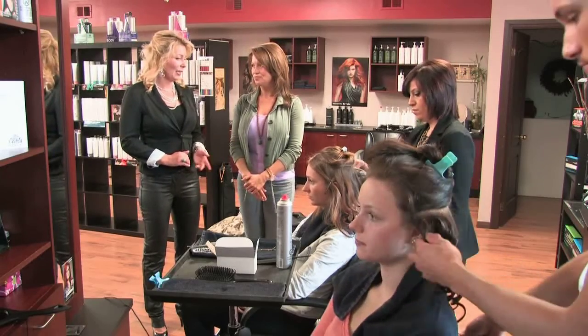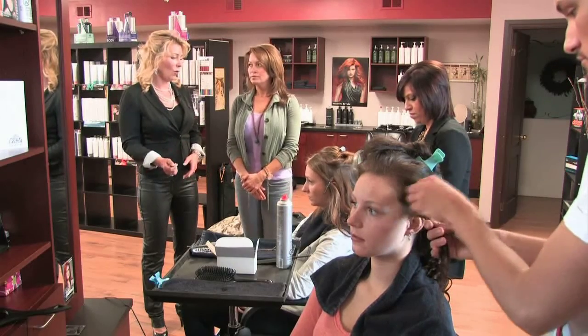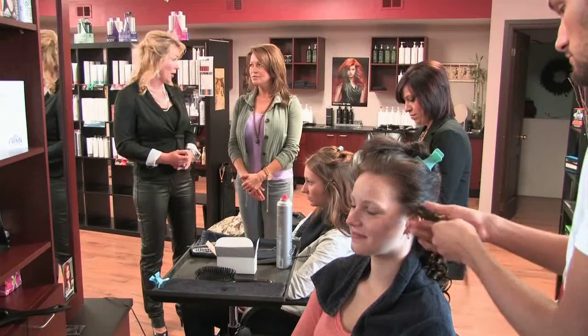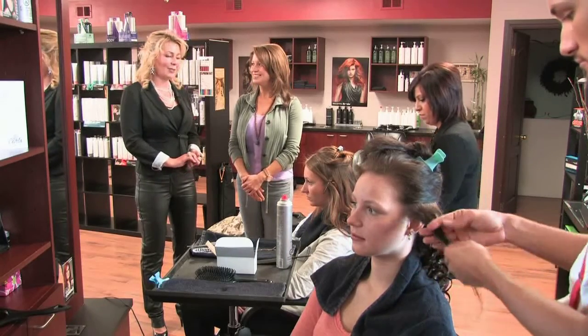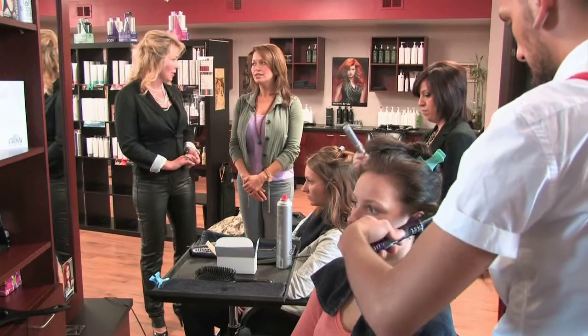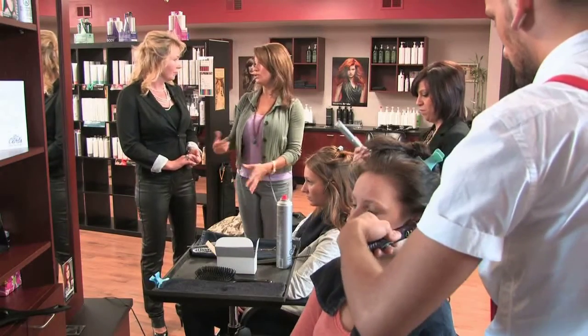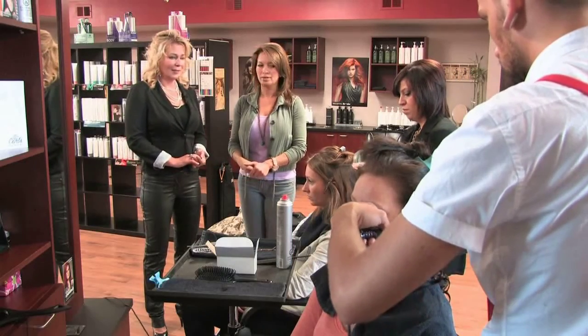We're starting to get into prom season — Grade 8 grads, proms, and a lot of weddings. We do in-home styling for bridal parties, which we call 'Gorgeous to Go.' It works out really well for different wedding parties — it makes it easier for them, and then you also have room at your salon to continue what you need to do.